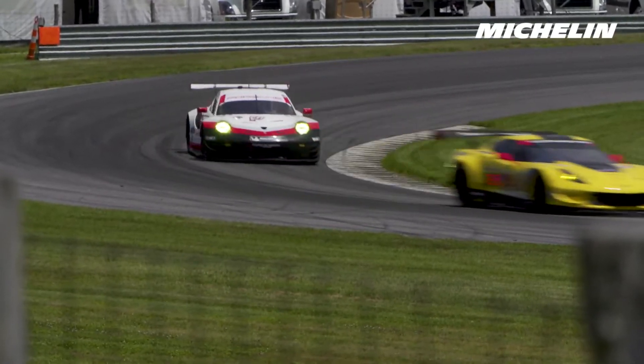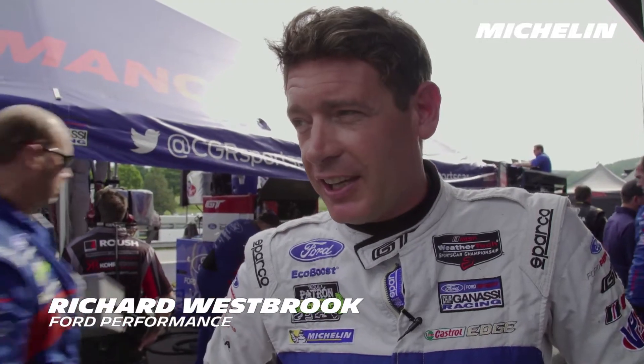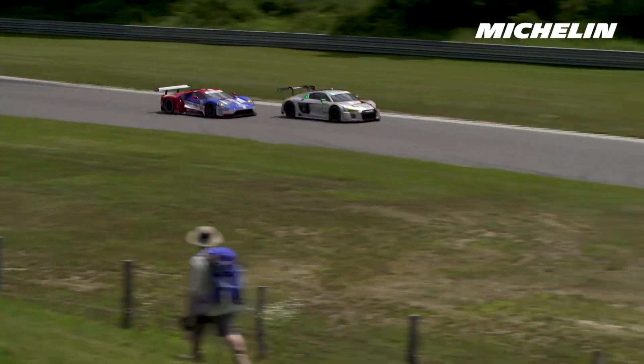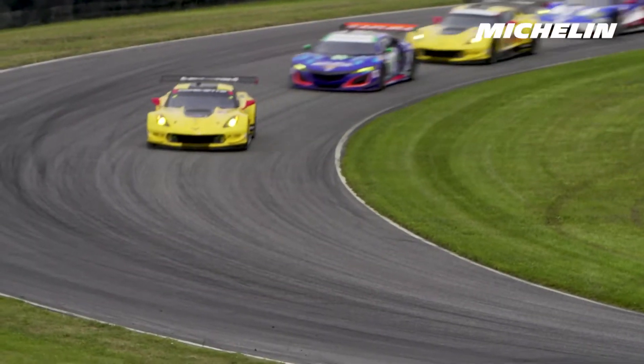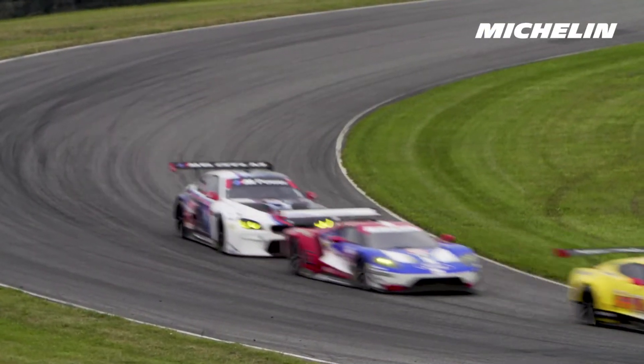Qualifying was good for us — qualifying second. It's one of the most important qualifying sessions of the year for sure, because it's such a short, hard, demanding track and overtaking is very, very difficult. You'll see it's just like a train going round and round, so it's important to be at the front of the queue.